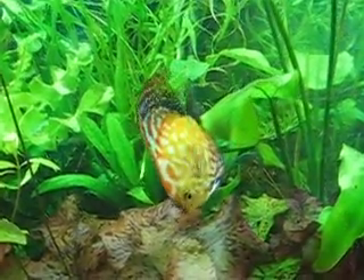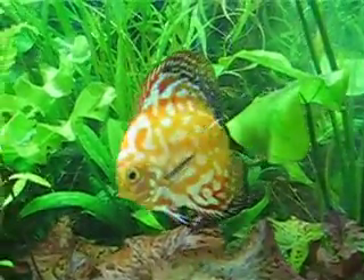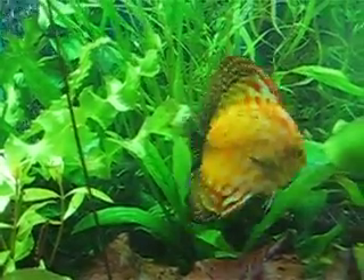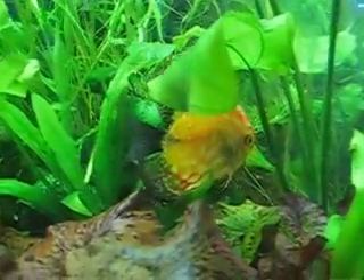This is another display fish tank we have here. This is freshwater, right? That's correct.